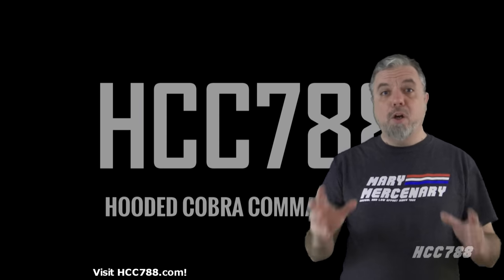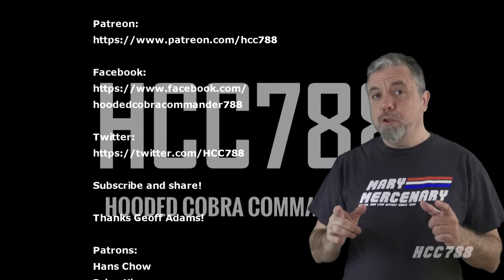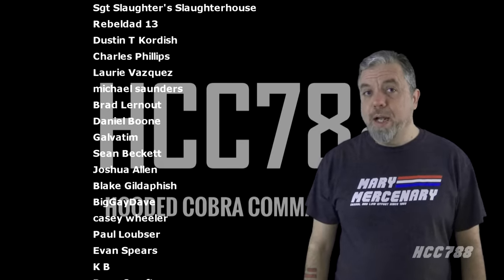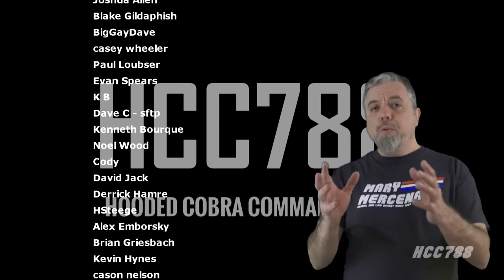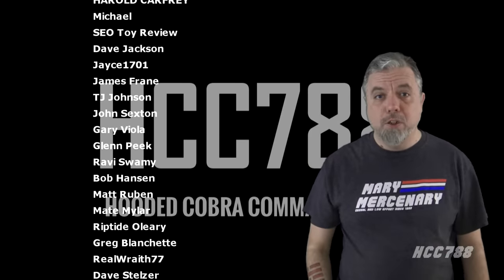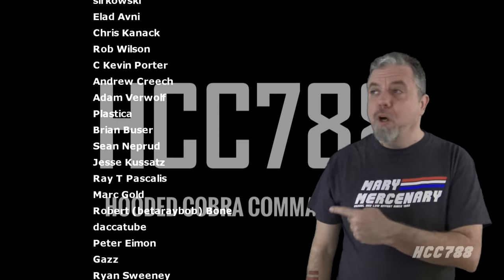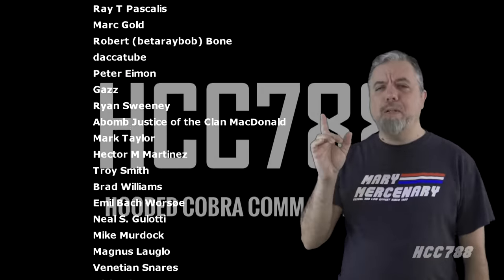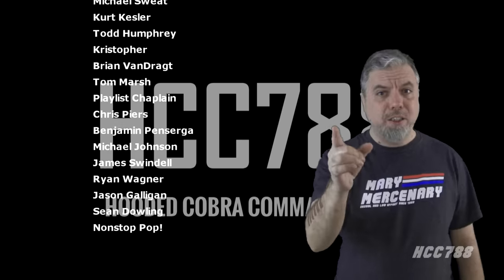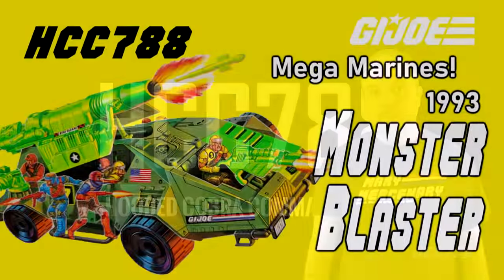That was my review of the Mega Marines Monster Blaster APC. I hope you enjoyed it — if you did, please give this video a thumbs up on YouTube and subscribe to the channel for more vintage GI Joe toy reviews. You can find me on social media on Facebook and Twitter, and I have a website at hcc788.com. The only way I can continue doing these videos is with the support of my friends on Patreon, and I greatly appreciate their support. I think we should get back to the 80s — somewhere around 1984. I'll see you then, and until then, remember: only GI Joe is GI Joe.